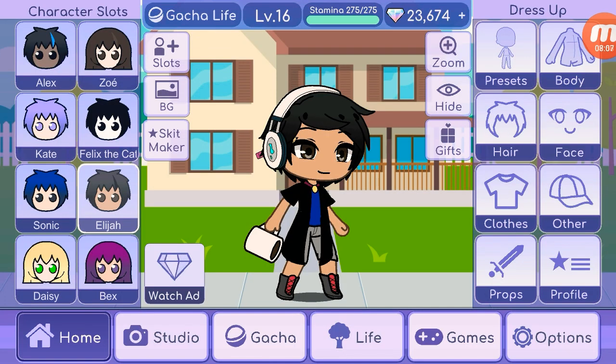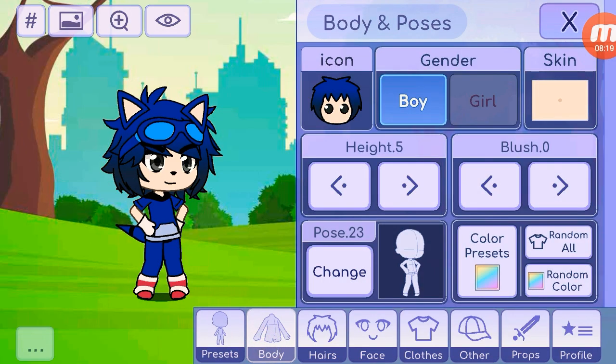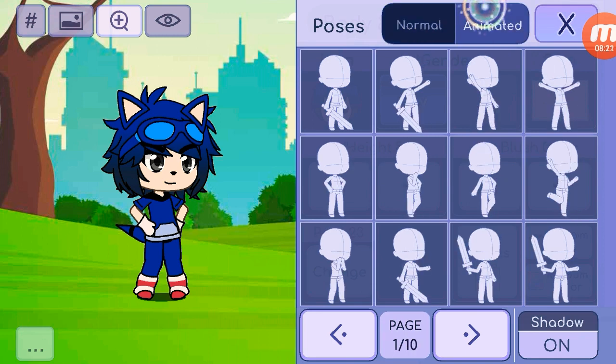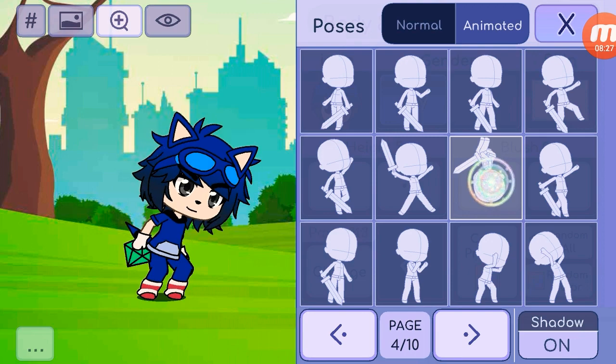Unfortunately I do have some bad news: because of people making inappropriate content on the internet, some of the poses, colors, and stuff have been changed and replaced in Gacha Life. Like how Sonic's stomach is not only gonna be blue now. The pose didn't change — I just changed that for some reason. But yeah, I already showed you how I made him, which was pretty cool.